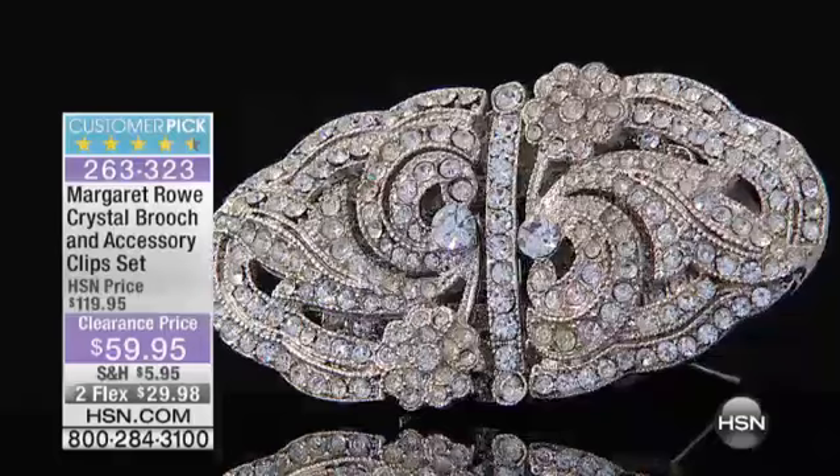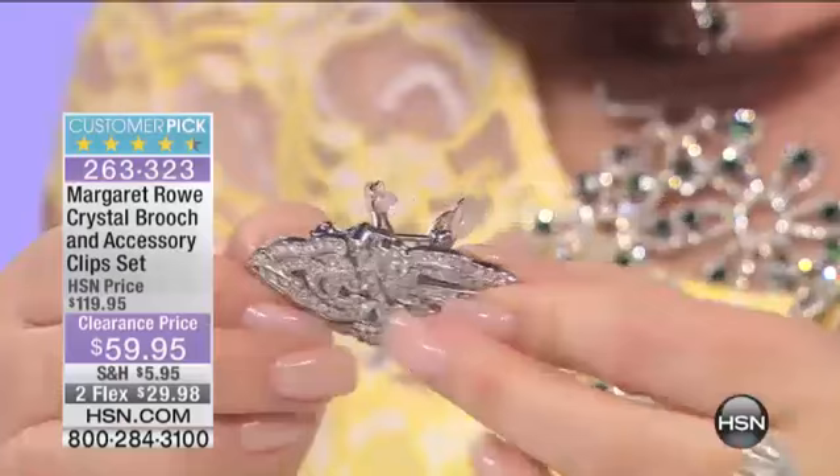This is a crystal brooch, an accessory clip set. There's a lot going on in this, so I want you to come in close and I'm going to show you some of the details. This is a brooch — very pretty. You see it's got a little pin here that you put on like a pin.